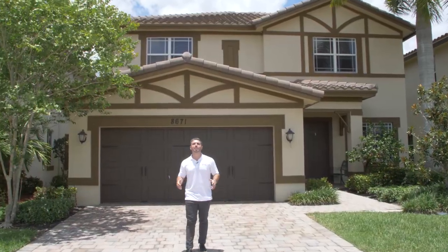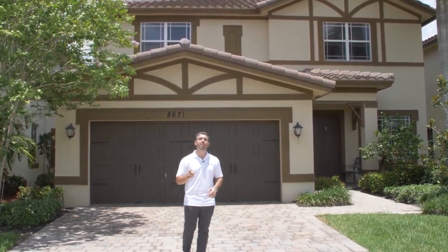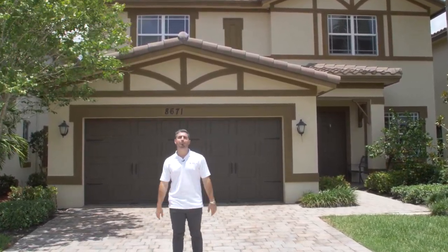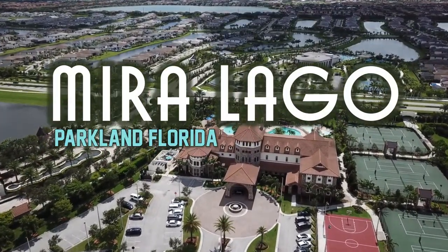Hey, it's Andy Mandel and this is On Location, a short video series showing you exactly what it's like to live in some of our favorite neighborhoods that we serve here in South Florida. Today we're on location in Miralago, which is a beautiful neighborhood here in Parkland, Florida.